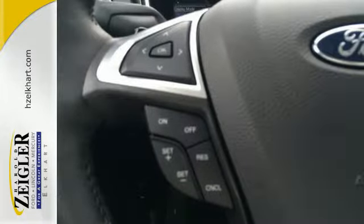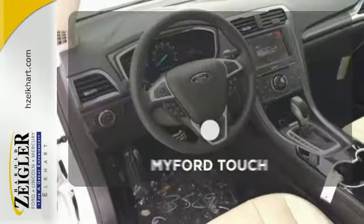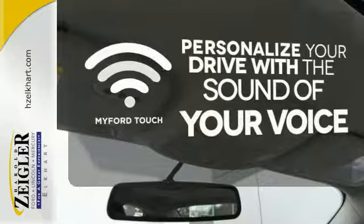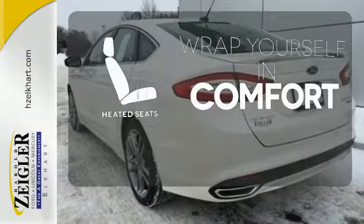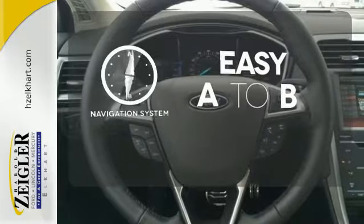The bold grille and low-profile projector headlamps give it a distinctive look. Personalize your drive with voice-activated MyFordTouch. Warm off the chills with the heated seats, and feel confident getting from point A to point B with the navigation system.